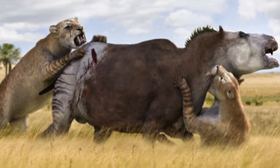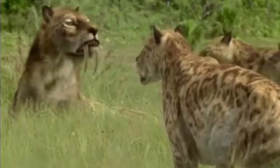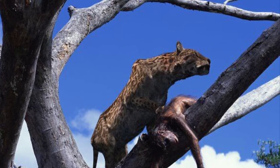In terms of their social habits, Smilodon is widely believed to have hunted in large family groups where the females did the hunting, much like modern-day African lions. Dinophilus, on the other paw, hunted alone.